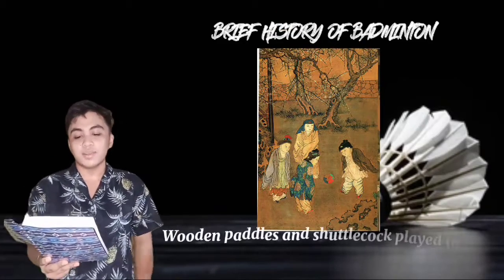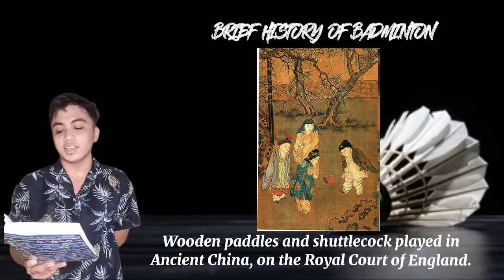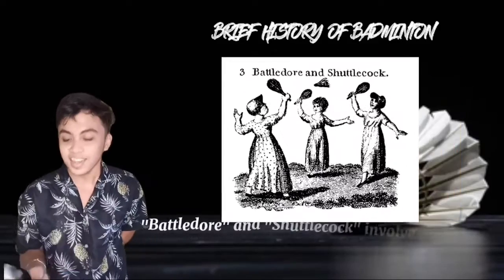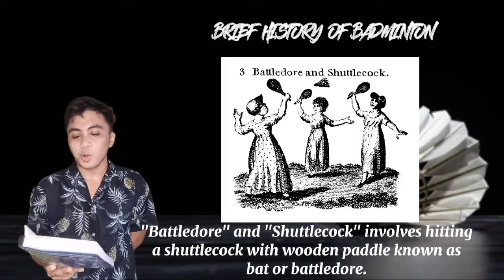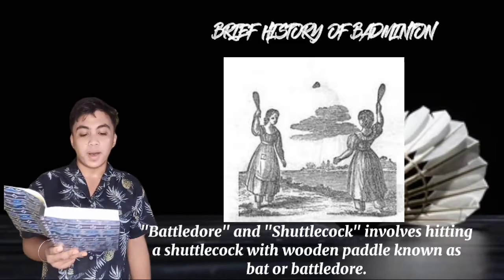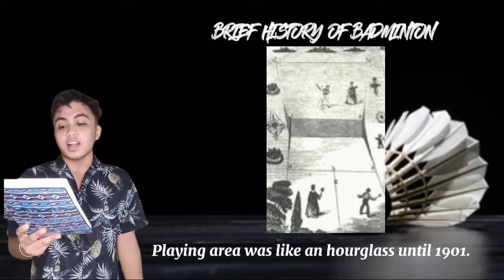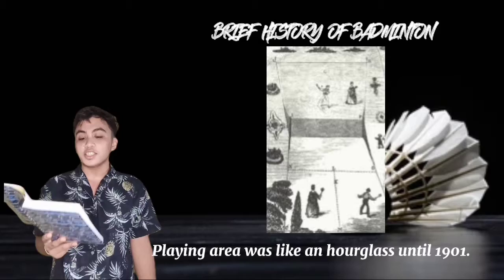Records described a game with wooden paddles and shuttlecock being played in ancient China, on the Royal Court of England, in Poland, and in India. Later in the 18th and 19th century, a game called Battle Door and Shuttlecock involved hitting a shuttlecock with a wooden paddle known as a bat or battle door. Before, the playing area was like an hourglass, and it was played with this shape until 1901.